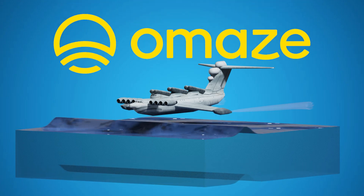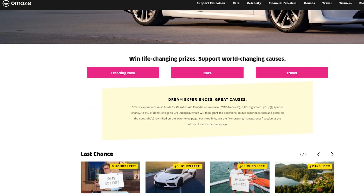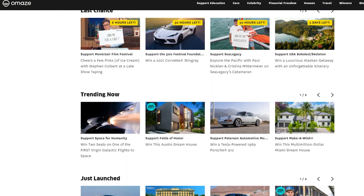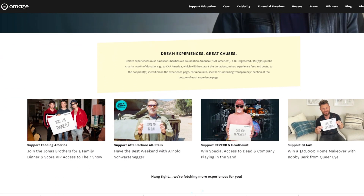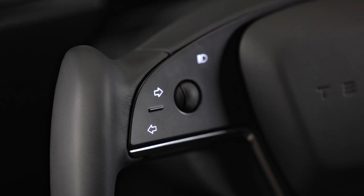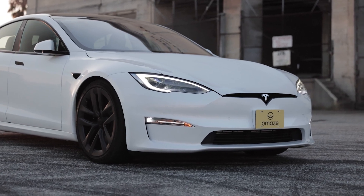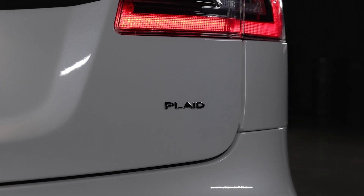Omaze gives away one-of-a-kind prizes and experiences while donating money to chosen charities. This sustainable approach allows charities to spend time doing what they do best, rather than fundraising. If you donate $10, you are entered for a chance to win a fully kitted-out Tesla Model S Plaid.